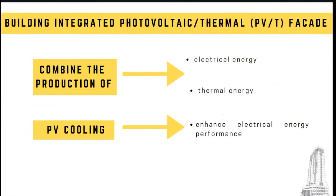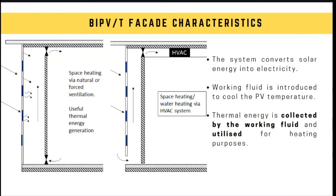This brings us to the definition of a building integrated photovoltaic thermal system. A BIPVT facade is a BIPV combined with a solar thermal component, so we can get both electrical and thermal energy from the same facade area. Due to PV cooling by the working fluid, we also get enhanced electrical energy performance. A BIPVT facade recovers excess heat from the PV modules, which can be used directly for space heating, connected to an air source heat pump to preheat domestic hot water, or connected to a desiccant system for cooling.